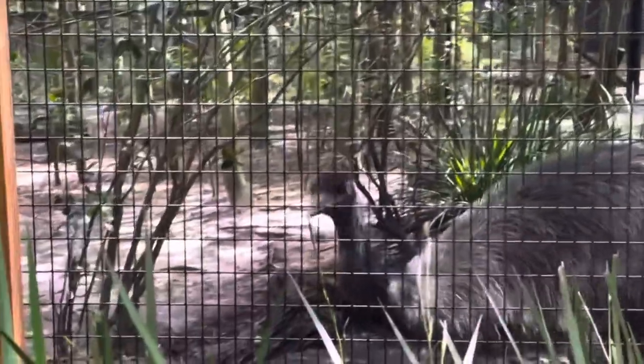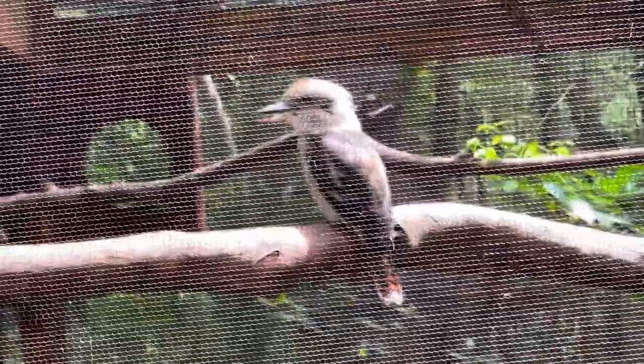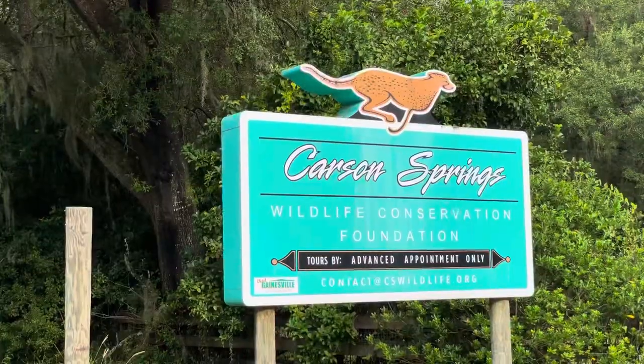He already looks like he wants to bite my hand off. This is a laughing kookaburra — we never knew why they were called that until we went to Carson Springs.